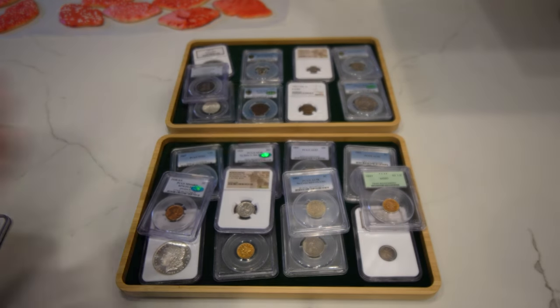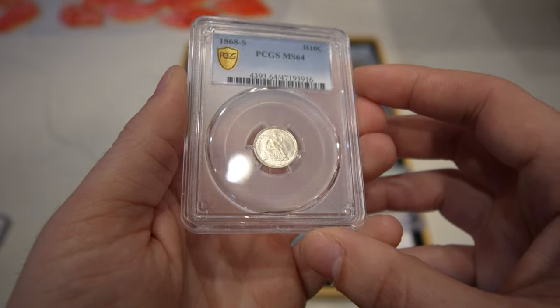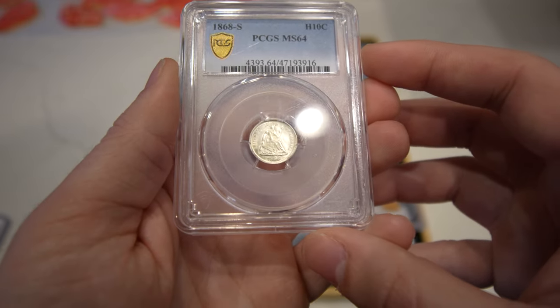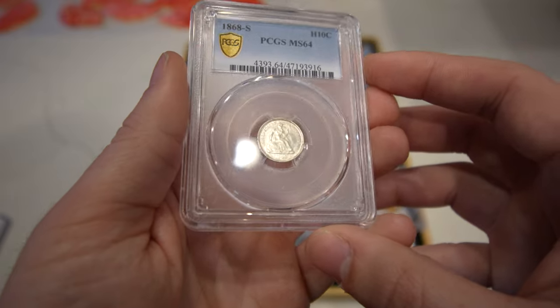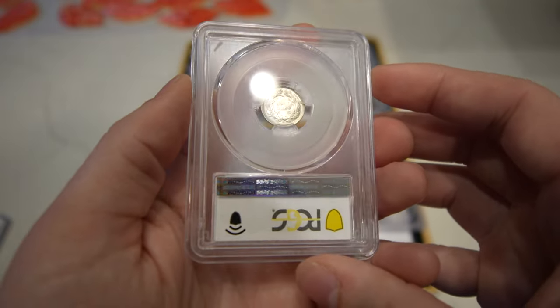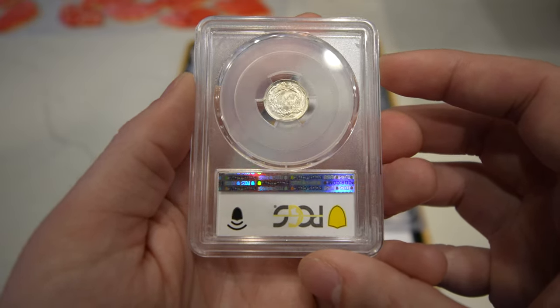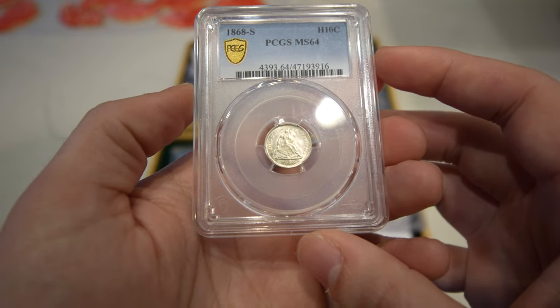Then we have this 1868S Seated Half Dollar, graded Mint State 64. It's a blast white coin and something that's not offered very often. I think in this date and grade it was offered a few years ago in a great collection — but that's the most recent comp I could find. Just a very neat coin overall.